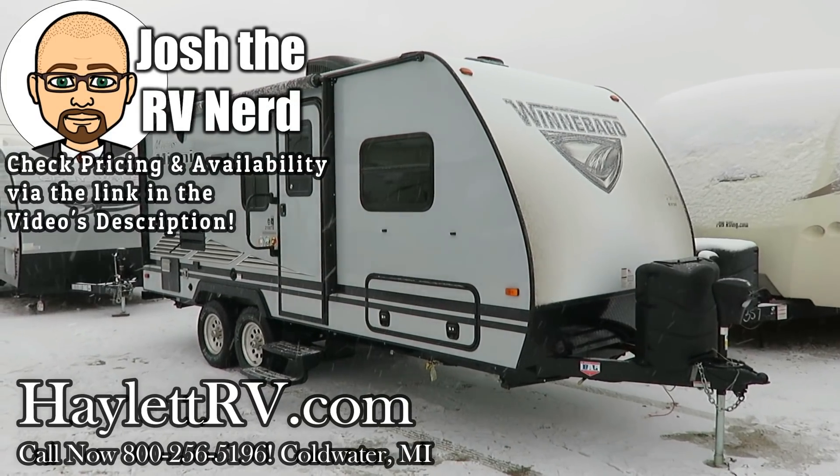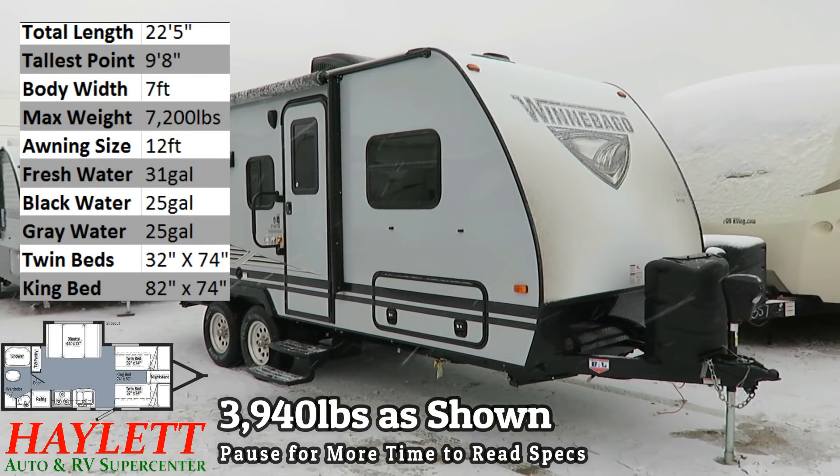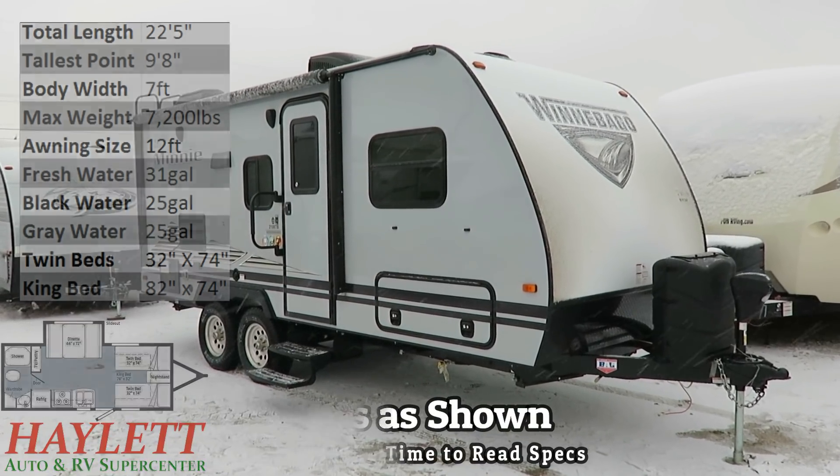Finally, twin beds making their way back into the RV market. At 3,940 pounds, this is the Winnebago 2108 TB here at Halet RV of Coldwater, Michigan.